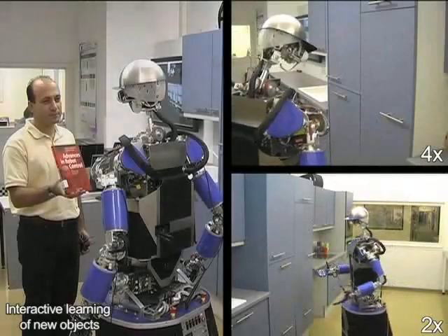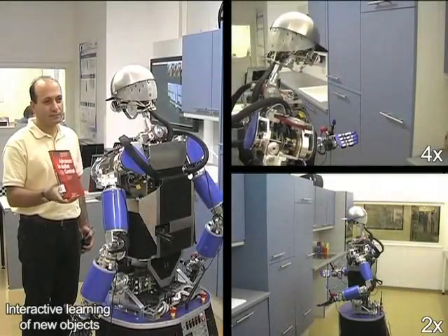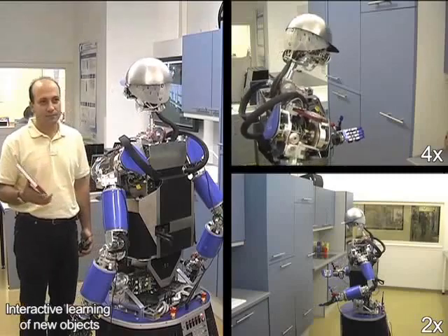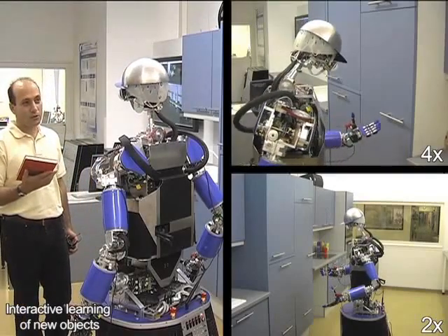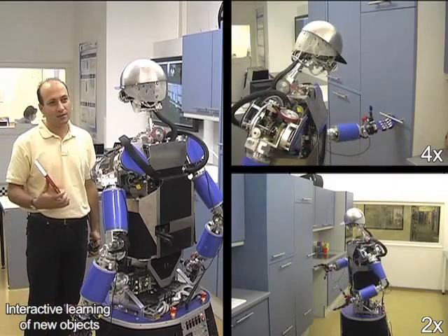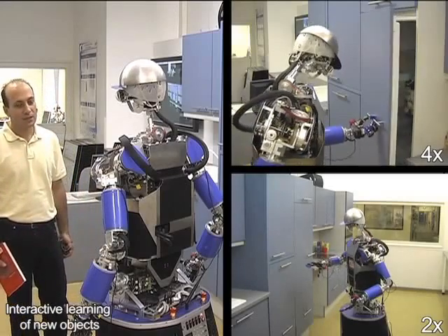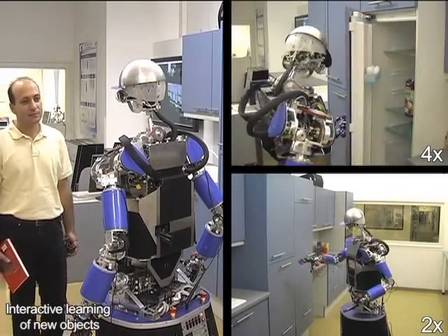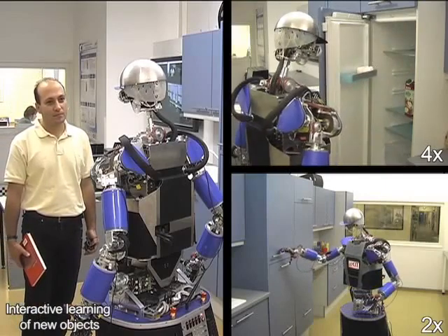What can you see in my hand? I do not know this object. Can you help me — what is it? This is a book: Advances in Robot Control. I understood that the object is called book advances in robot control. Is that right? Yes. I have learned the object with name book advances in robot control.